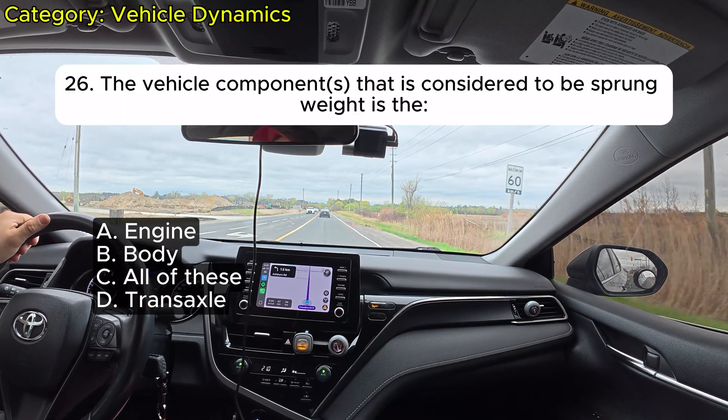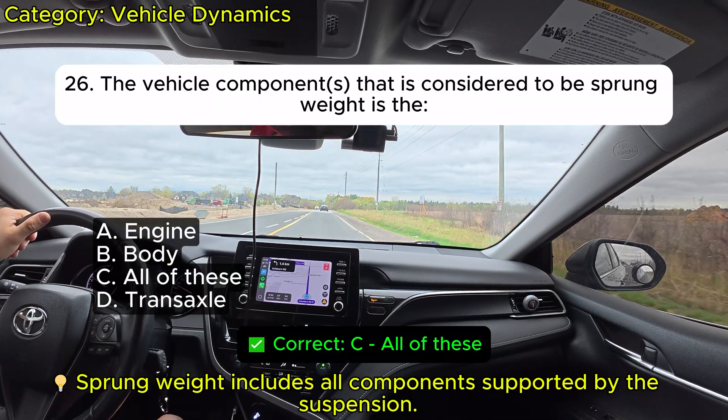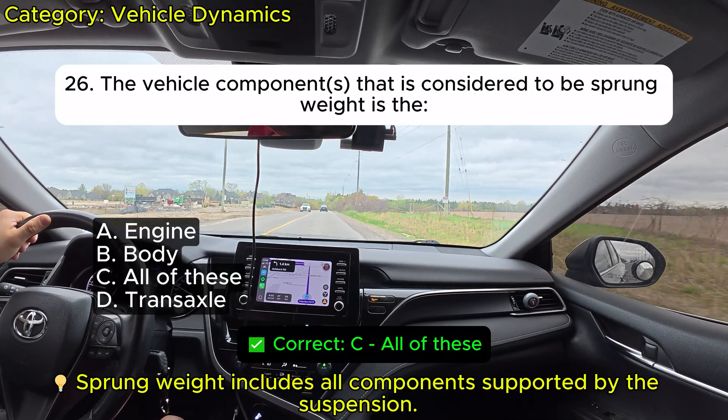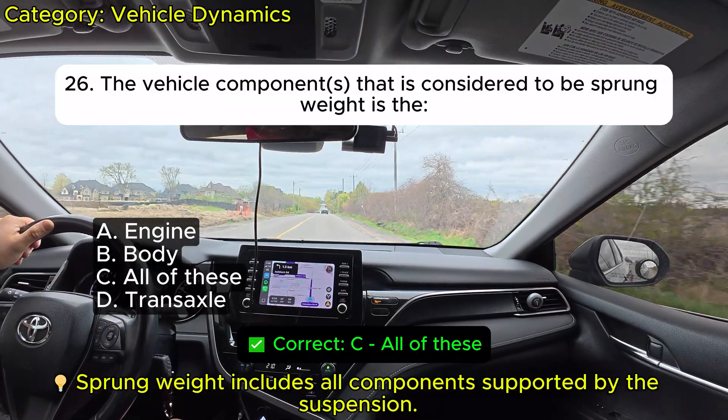Question 26: The vehicle component that is considered to be sprung weight is the: A. Engine. B. Body. C. All of these. D. Transaxle. Correct: C.